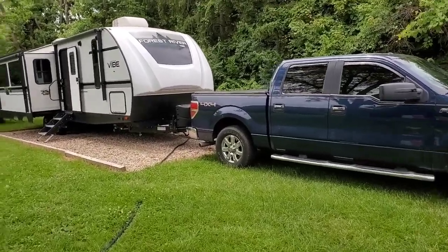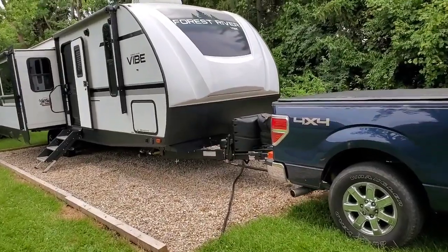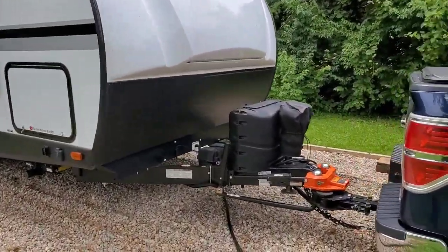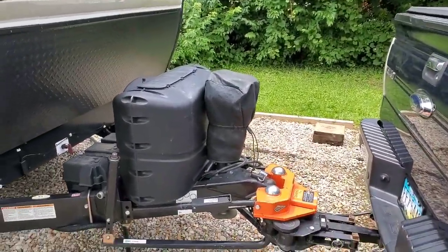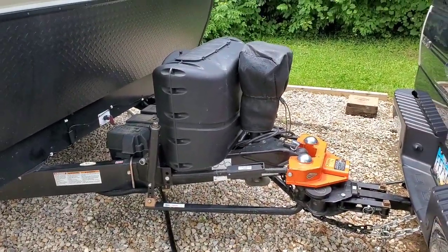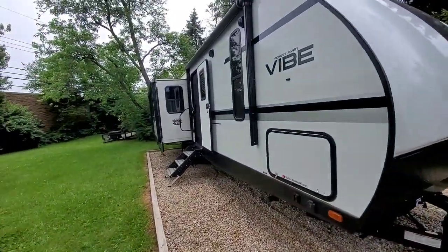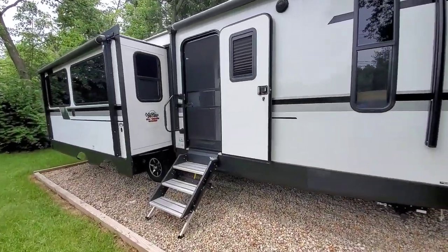Hey Warriors, y'all know what time it is — it is pack-up day. Vic is already hooked up ready to go. He rode his bike to work today and I'm in here putting the finishing touches on what we need inside.